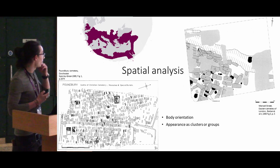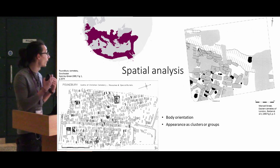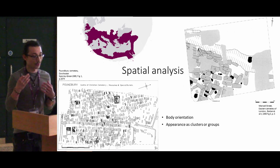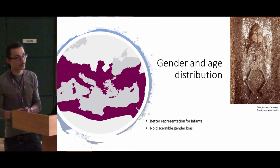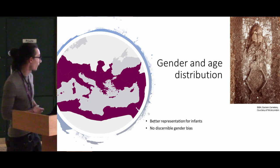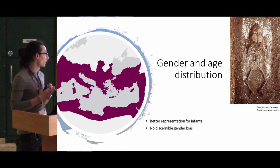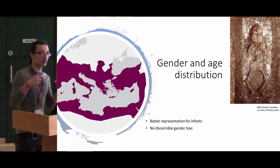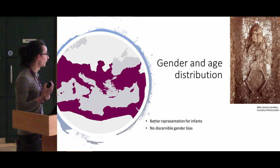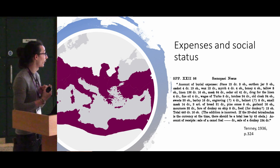In terms of spatial analysis, most of them appear to share the same orientation and to be clustered, appearing as clusters in cemeteries, although not in all cemeteries — and they are quite commonly found in normal burial contexts. Infants tend to be better represented in comparison to adults, although this might be due to the fact that some burials preserve the shape of the body but very little skeletal material. However, at least for the eastern cemetery of London, there is little to no discernible gender bias.